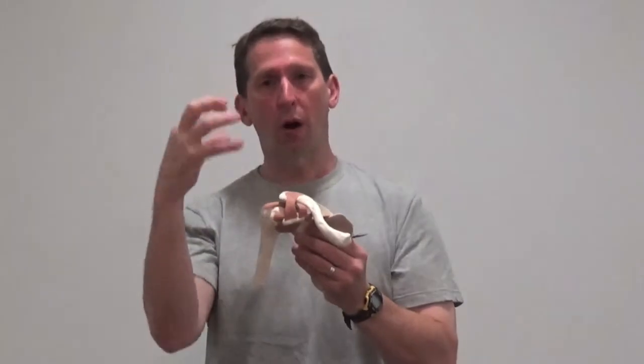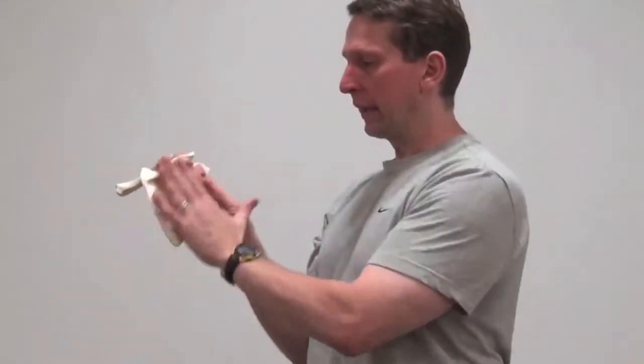Think about articular surfaces moving versus osteokinematic motion in the spine. Think about what muscles are working on the shoulder and the rotator cuff — more importantly, which ones are shortened and which ones are going to be elongated or weak. We'll be right back.